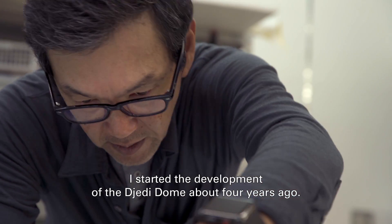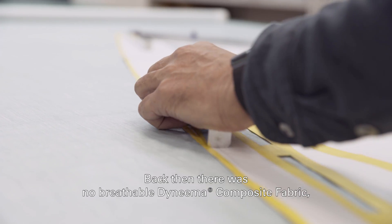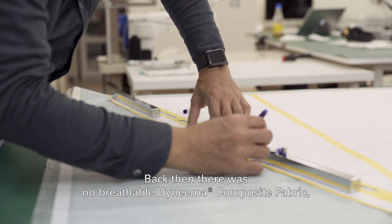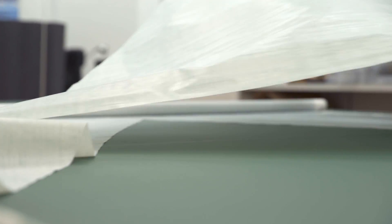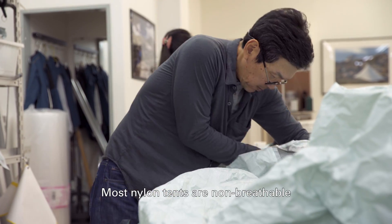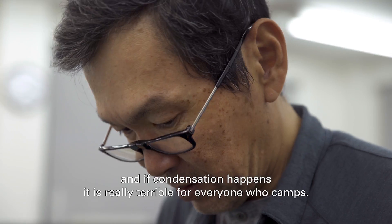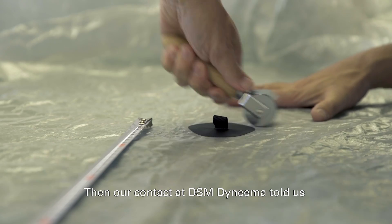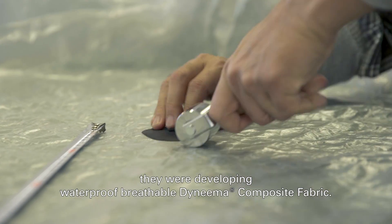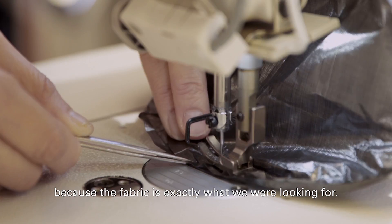I started development of the Jedi Dome about four years ago. Back then, there was no breathable Dyneema composite fabric yet, so I had to use another fabric for the prototype. Most nylon tent is not breathable, and if condensation happens, it's really terrible for everyone who camps. Then our contact at DSM Dyneema told us they were developing a waterproof, breathable Dyneema composite fabric. That was great news, because the fabric is exactly what we were looking for.